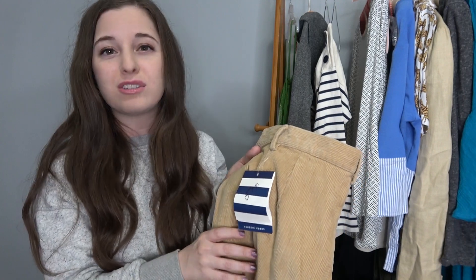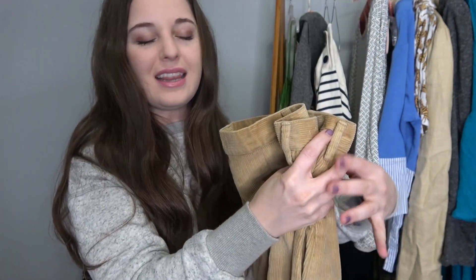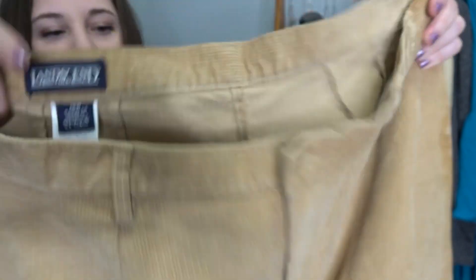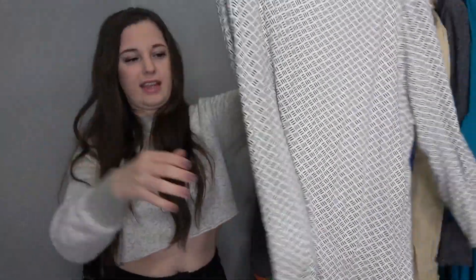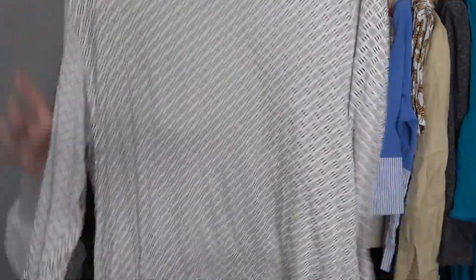Usually I get a lot of new-with-tags items at this bag sale, but this day I was really late getting there so I only got a few. This is one of them — it's Land's End, corduroy pants, like a pair of corduroy khakis in a size 18. I'm hoping to get at least $25 for these. I also picked up J.Jill, the Wherever collection — just a black and white three-quarter sleeve shirt. I should be able to get $20 for this.